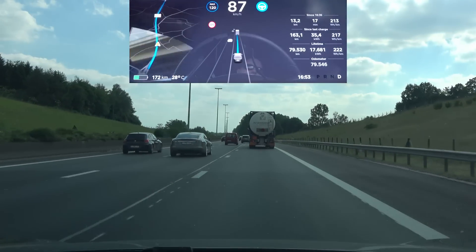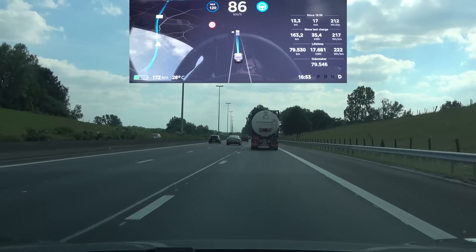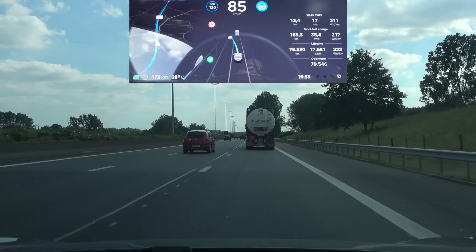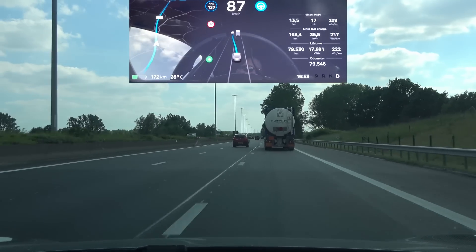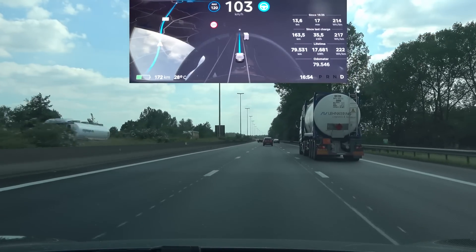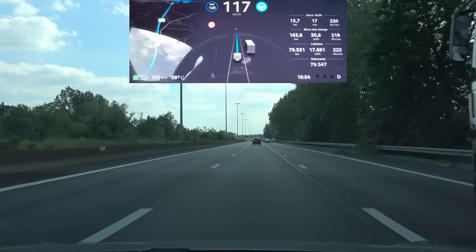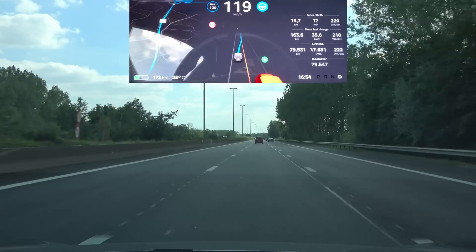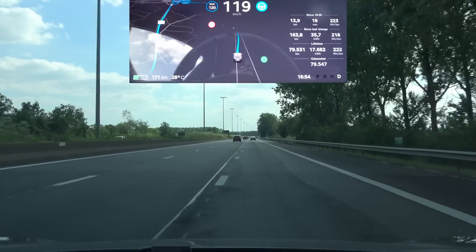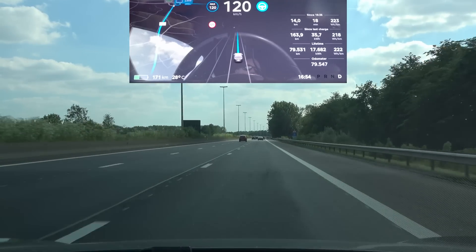Now I have Navigate on Autopilot enabled and I need to confirm the lane change, so let's do that. It is doing that okay. Now I enable the lane change to the right again — lane goes red, sorry — but the car still does it. Is that an improvement? That's a good question.